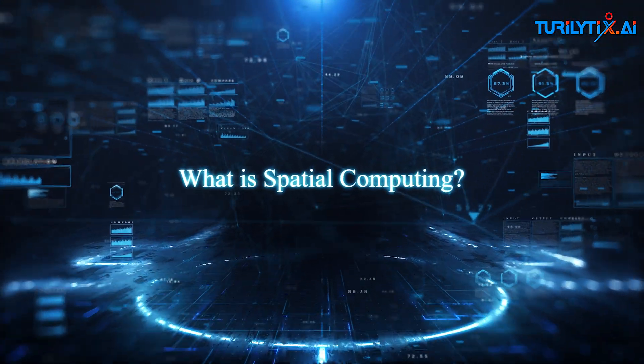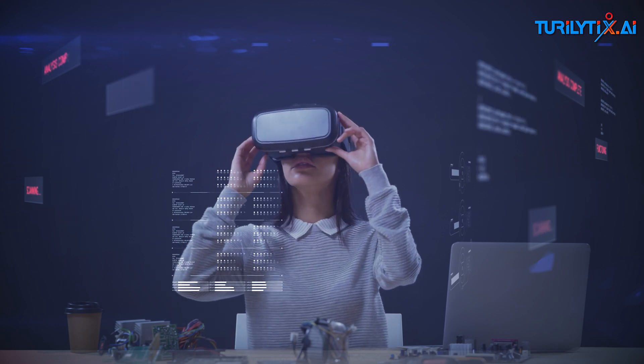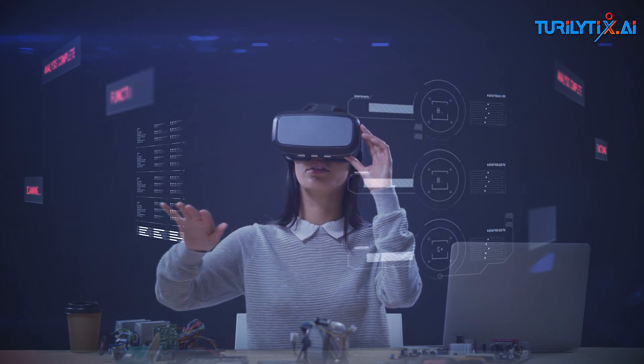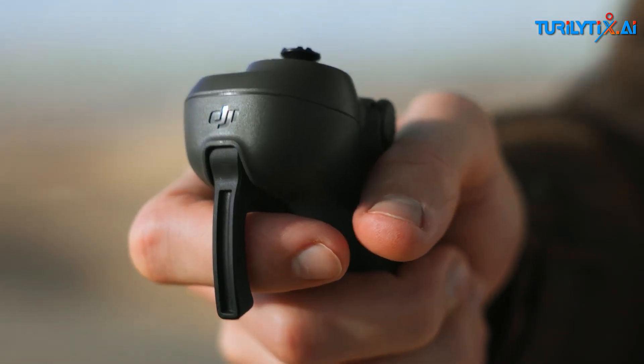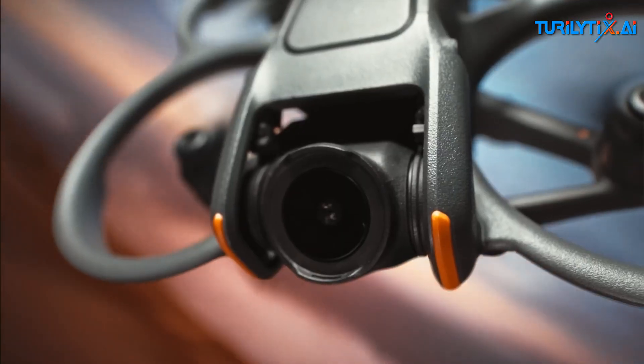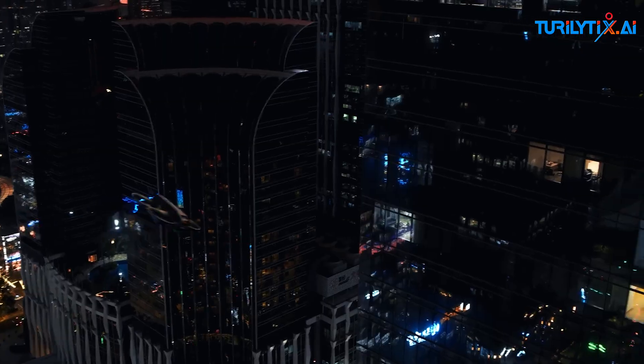What is spatial computing? Spatial computing blends our physical world and virtual experiences using advanced technologies, enabling new forms of human and machine interaction. Imagine navigating the world with robots, drones, virtual assistants, and more — all seamlessly integrated into your daily life.